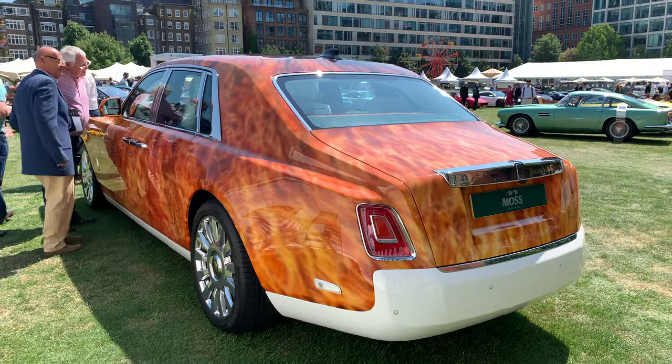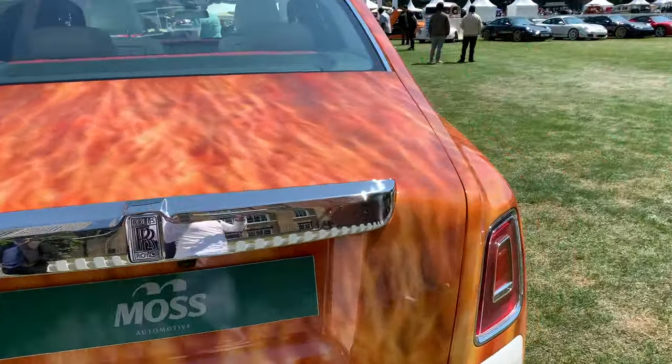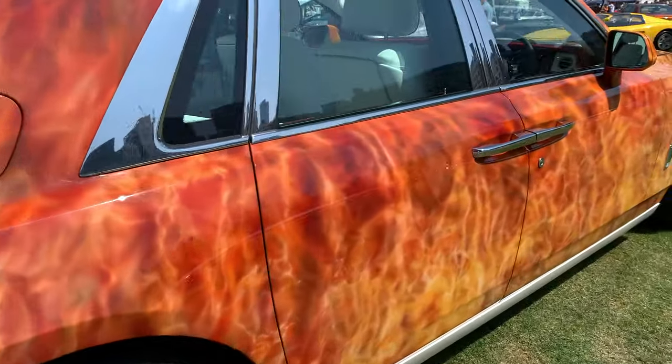I've got a Rolls-Royce Phantom here, finished in what looks like a fireball paint job, which I don't really get. Do you guys get it?